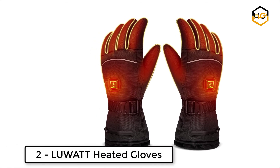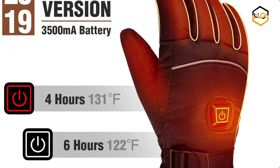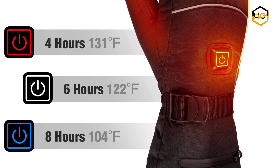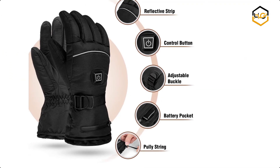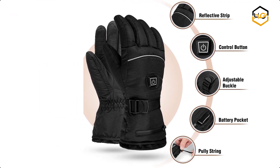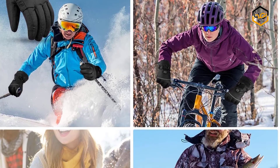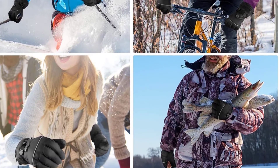At number 2 we have Luat Heated Gloves. The quality materials of these gloves allow your hands to say goodbye to cold weather. The waterproof and windproof layer surface is made of polyester waterproof fabric and sponge. The heating layer is made of cotton with heat elements covering the fingers and the back of the hand, and the warm layer is made of velvet. These gloves are suitable for a variety of outdoor sports in winter.